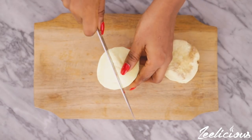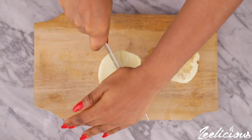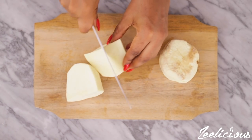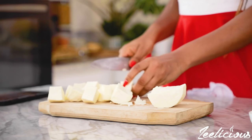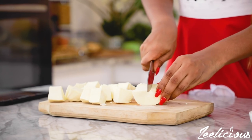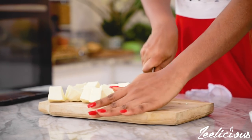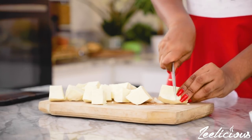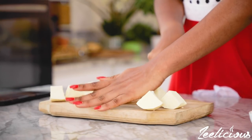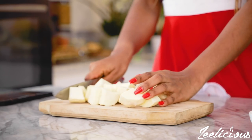Start by peeling the sweet potatoes, then cut them into bite-sized chunks. You can use Irish potatoes for this recipe as well — they work wonders — but I find that sweet potatoes taste better. That's my preference, but if you prefer Irish potatoes please go ahead and use them. After cutting the potatoes into chunks, set them aside.